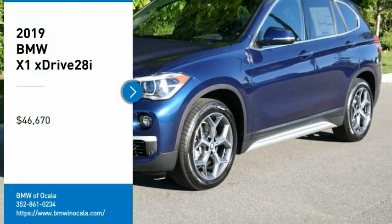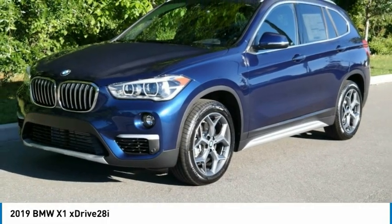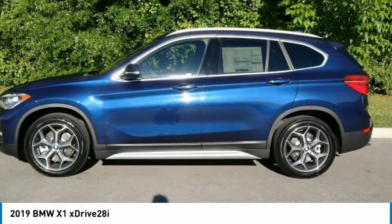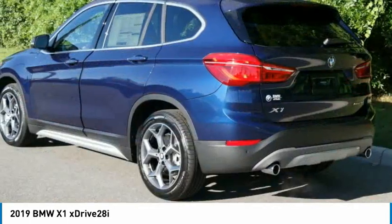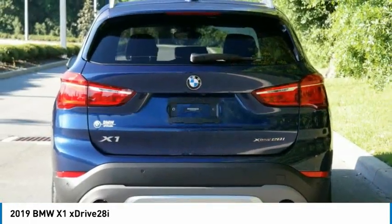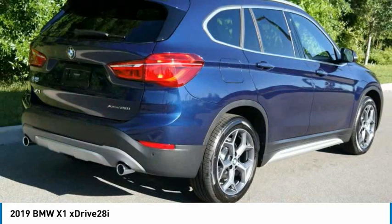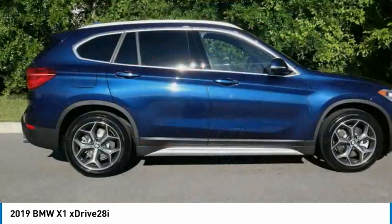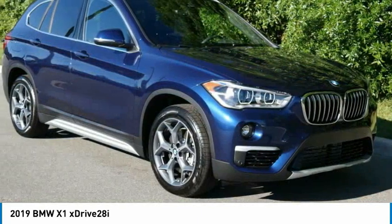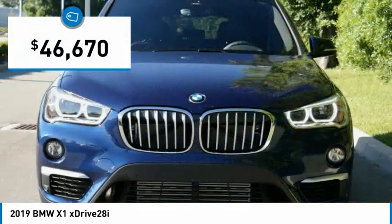Make a great choice today with the 2019 X1. Based on the BMW 3 Series, the X1 is a compact class over SUV. Slightly smaller than the X3, the X1 gives you all the refinements, power and style of other BMWs in a slightly smaller, sporty and easy to navigate option, and is priced below $50,000.